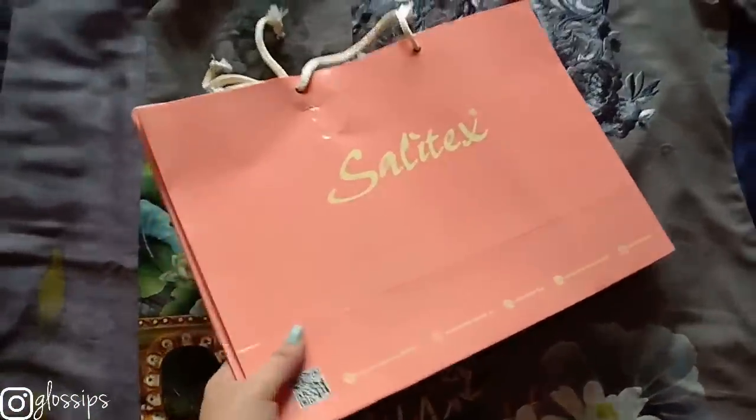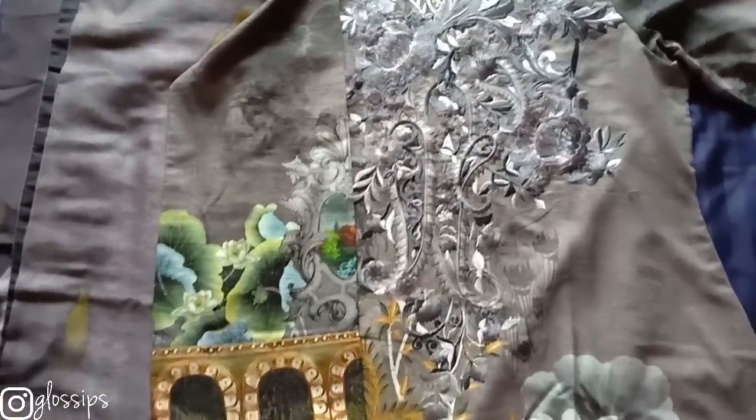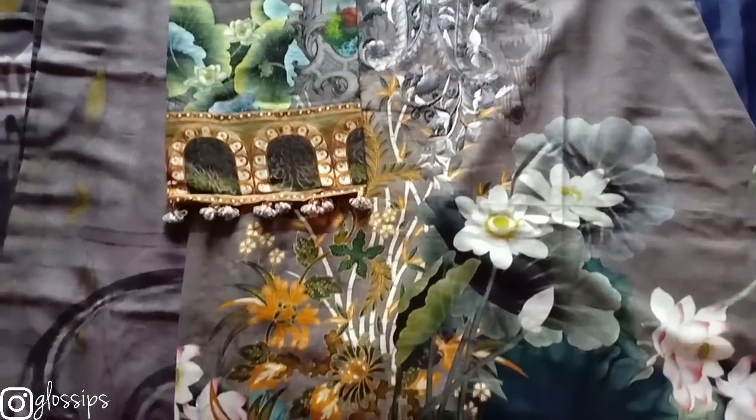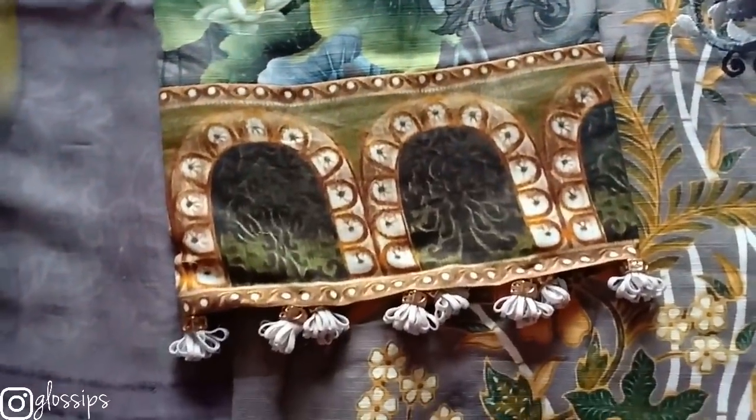Hi there guys! Welcome back to my channel Glossips. This is my first get ready with me, so I thought let's keep it desi. This dress is from Celotex's Khadar collection, so you know it's appropriate for cold weather. Best part, it comes with a dupatta shawl. I don't usually wear shalwar kameez but I personally love this one.